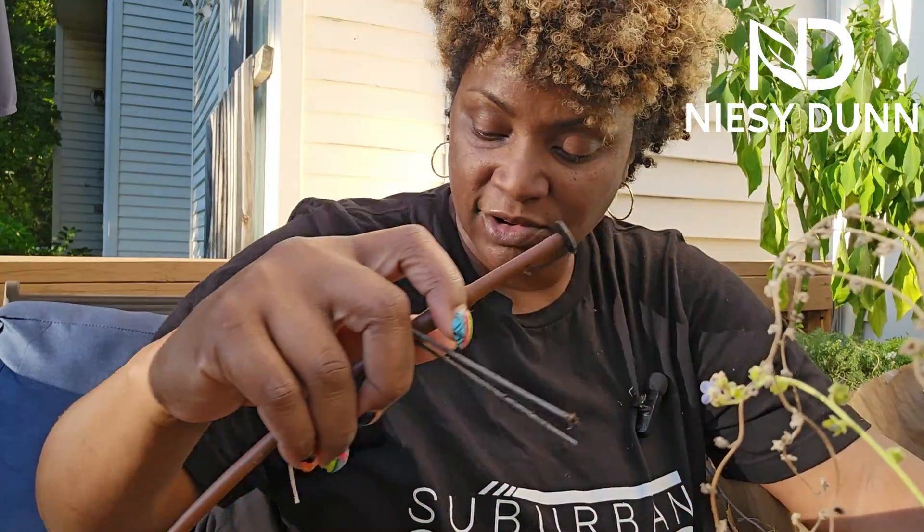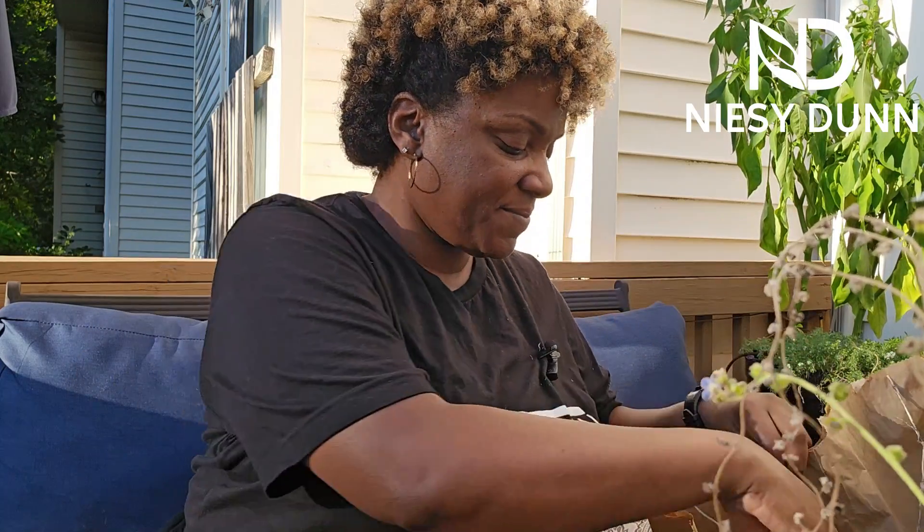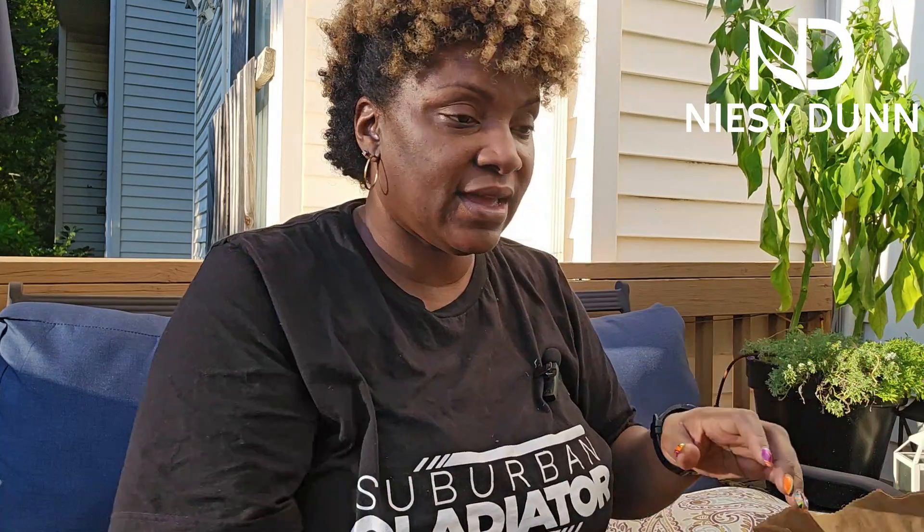My second tip: don't go crazy buying all these beautiful planters. Growing in the garden is a lot of trial and error. Some things are going to work out great and some things are not. You do not have to spend a lot of money on planters. I buy planters because I want to keep up my aesthetic and I want this to be a place where I can relax. But one of my garden buddies starts her seeds in little plastic cups — she buys a big pack, pokes little holes in the bottom, and starts her seedlings in there. That's perfectly fine.